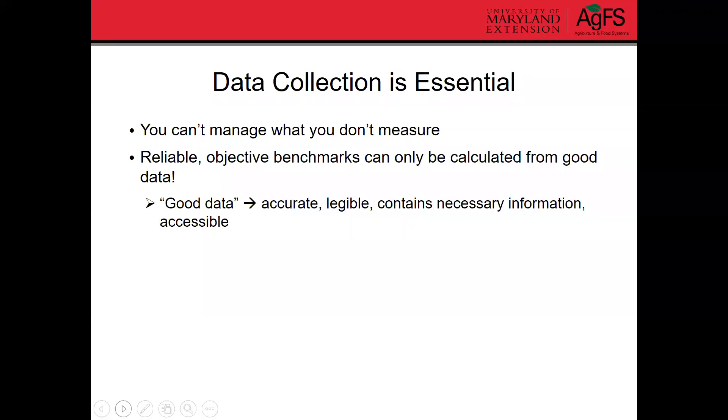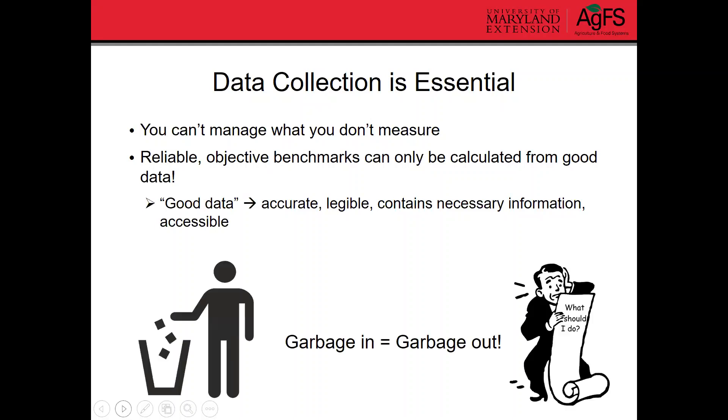So what is good data? It's data that's accurate and legible — if you're handwriting things, you and other people need to be able to read it. It needs to contain all the important or necessary information, and it needs to be accessible, meaning you need to be able to find it when you need it. It shouldn't just be on the back of a napkin. You need to have some sort of consistent, organized system in place — it could just be a notebook, it doesn't have to be super complex.